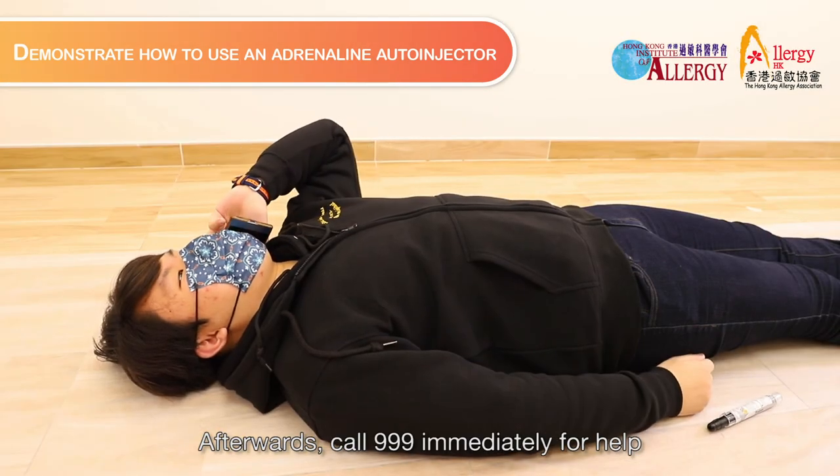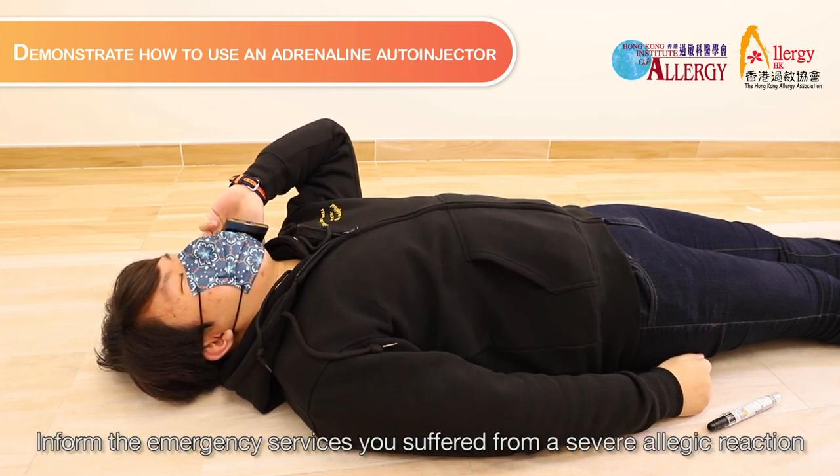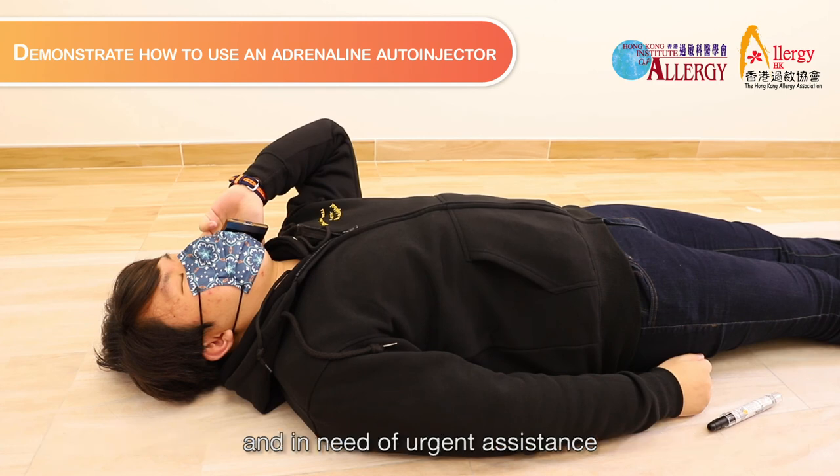Afterwards, call 999 immediately for help. Inform the emergency services that you suffered from a severe allergic reaction and are in need of urgent assistance.